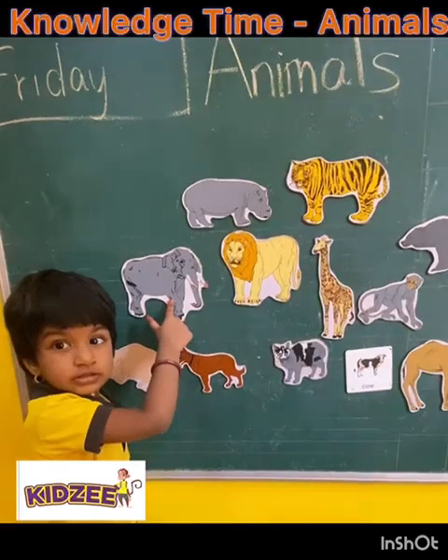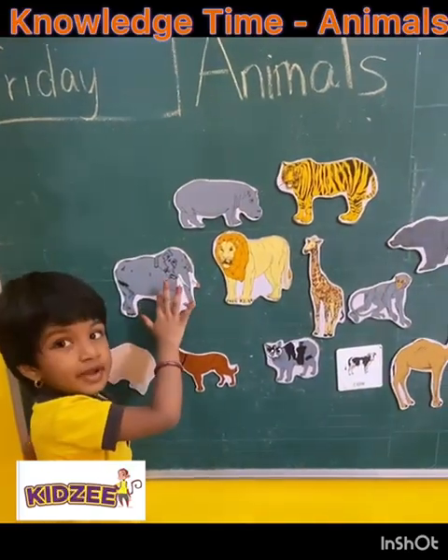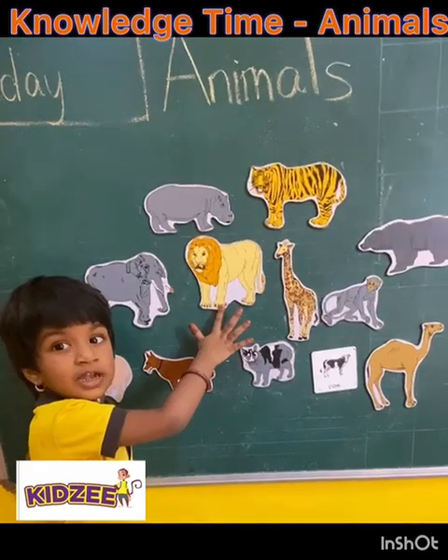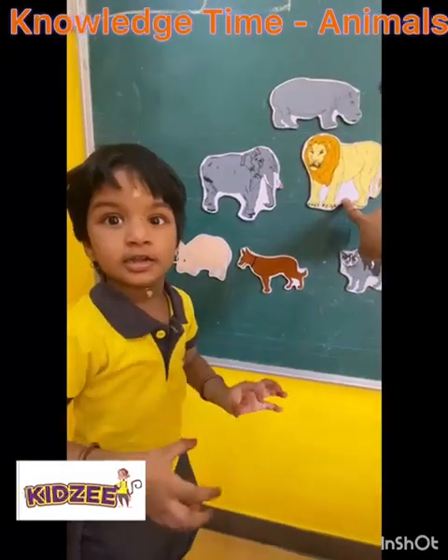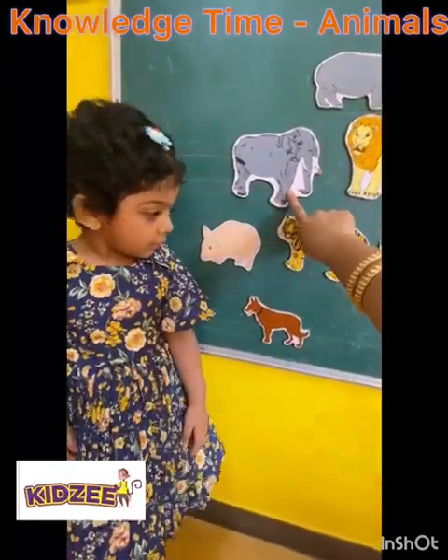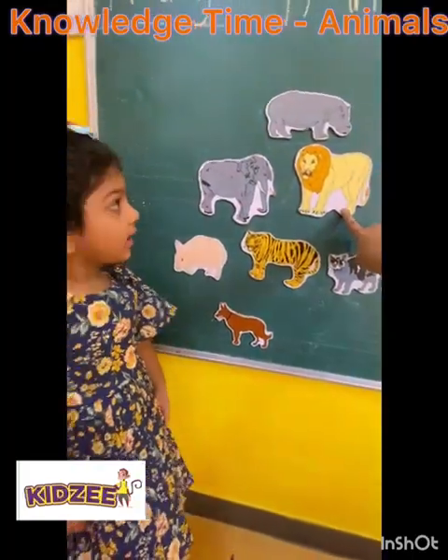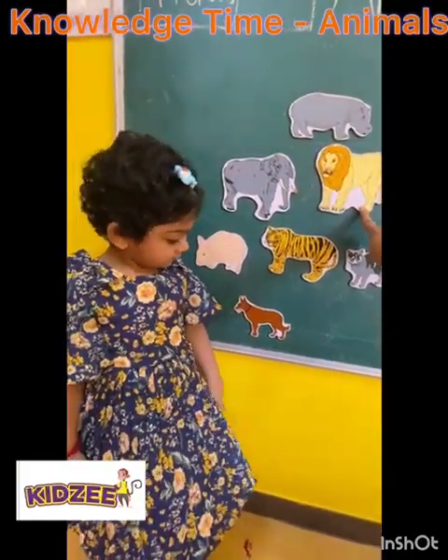What animal is there? What animal is this? Elephant. Next one. Tiger. What is this? What animal is this? Elephant. This one? Yeah. Dog.